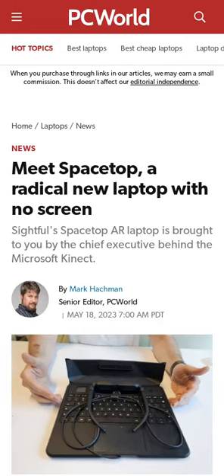Sightfill's Spacetop laptop uses augmented reality glasses to create a 100-inch virtual display. The laptop does not have a screen and is designed for business travelers who want a massive private display. It has an optimized ARM processor, runs on an open-source Android operating system, and the tethered headset provides a 53-degree diagonal field of view. Pictures and a video showing off the device are available in the article.